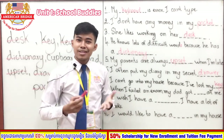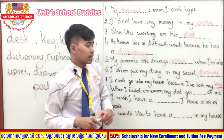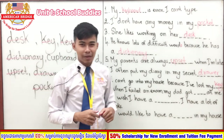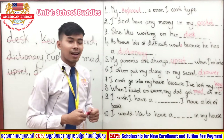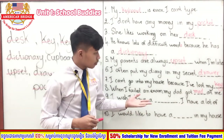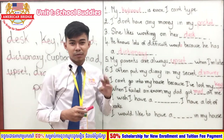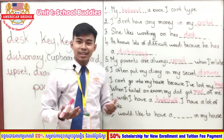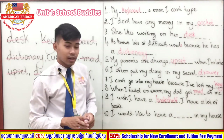Sentence number eight: 'When I fail an exam, my dad got blank at me.' One — you're right — he got 'mad.' Very good! Sentence number nine: 'I wish I had a blank — I have a lot of books.' One, two, three. Very good — the answer is 'bookshelf.'